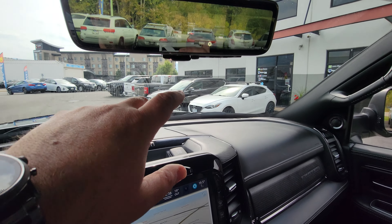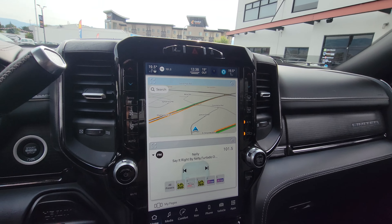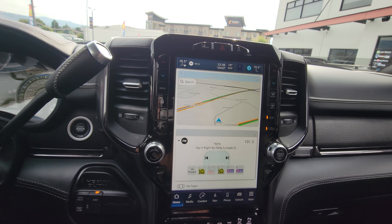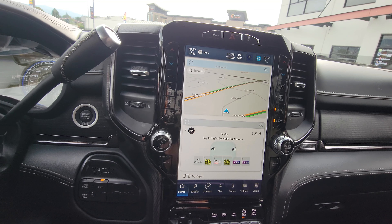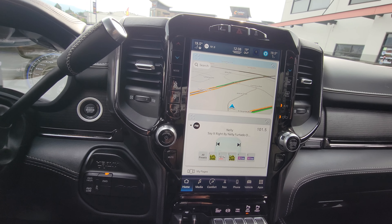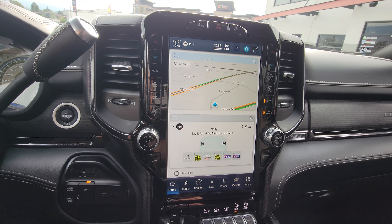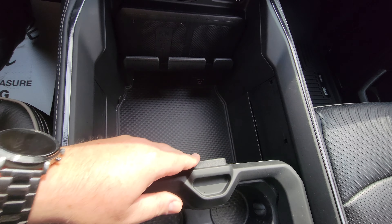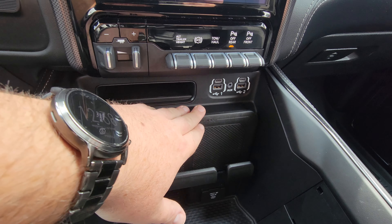How cool is that — the best of both worlds, regular and digital rearview. In here you have Apple CarPlay, Android Auto, built-in navigation, Bluetooth, and voice recognition for climate control — you name it. You can Google or Siri from this thing. It is packed with features. There's also a great customizable center console, a wireless cell phone charger, and more USB connections.